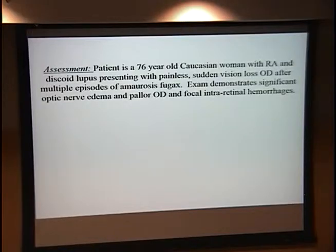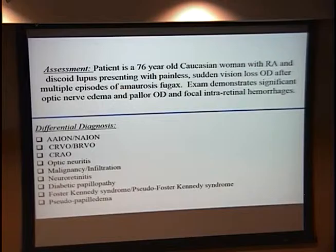So this is a 76-year-old Caucasian woman with RA and discoid lupus, presenting now with painless sudden vision loss in the right eye after multiple episodes of amaurosis fugax. Her exam demonstrates significant optic nerve edema, pallor of the right eye, focal intraretinal hemorrhages, and a cherry red spot. Our differential diagnosis included ischemic injury to the optic nerve, any number of vascular blockages either venous or arterial, primary optic nerve problem or optic neuritis, sequelae of malignancy or infection, and given the unilateral presentation, an intraocular mass.